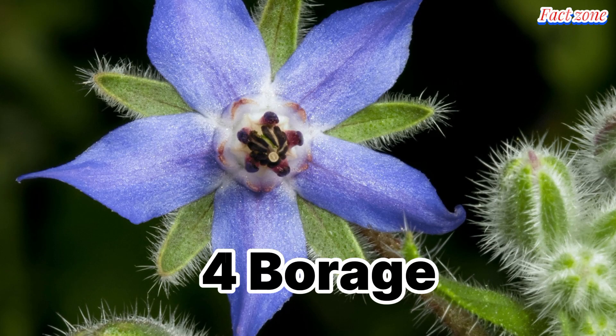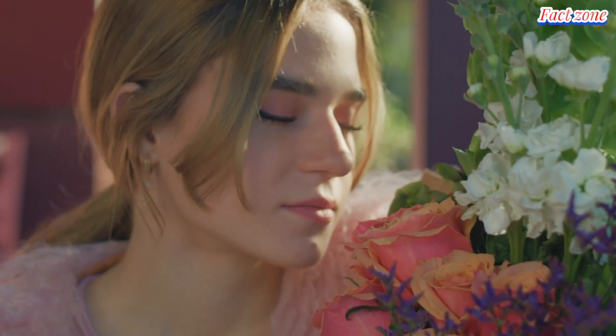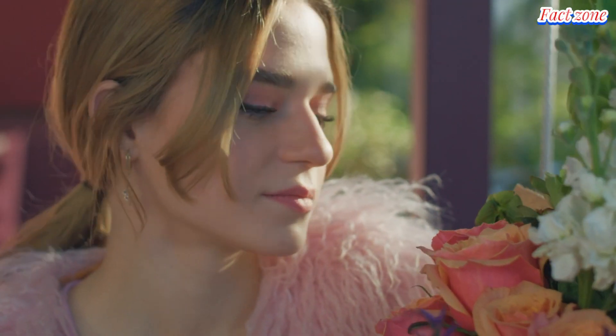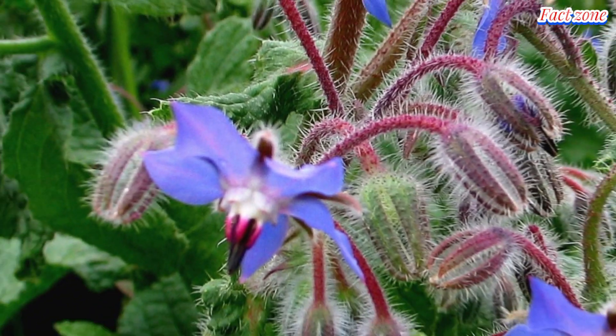Borage. With their vibrant blue star-shaped flowers, borages are a stunning addition to any dish. Their cucumber-like flavor makes them perfect for salads, dips, and cocktails. Infuse them in vinegar for a unique culinary twist.